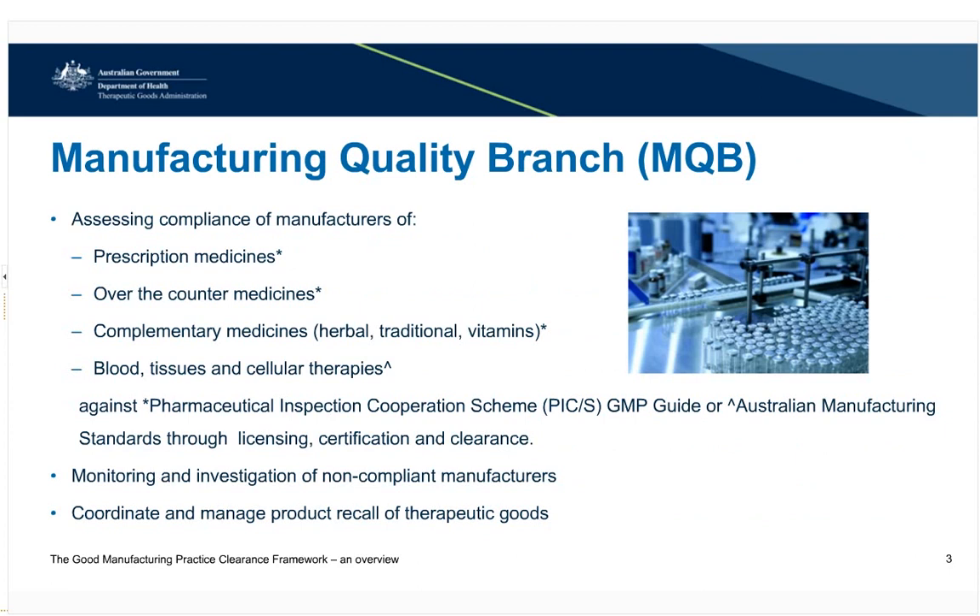The Manufacturing Quality Branch assesses compliance of medicine manufacturers, including prescription medicines, over-the-counter medicines, complementary medicines, and blood tissue and cellular therapies. We monitor and investigate non-compliant manufacturers and coordinate and manage product requirements.